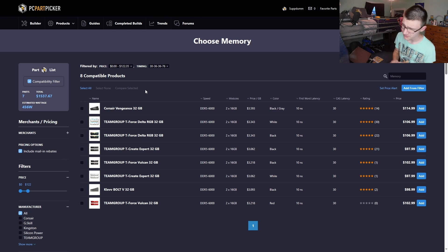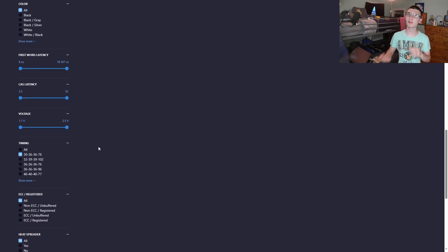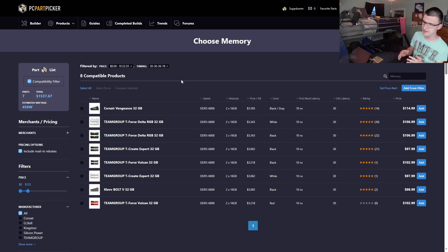RAM is an area I still need to learn about, but I can make some suggestions. For AMD systems especially, I'd recommend at least 6000 megatransfers per second — check out Buildzoid for a full deep-dive. My picked timings are 30-36-36-76. If you don't know what you're looking for, don't sweat it. Going with 6000 MT/s and tighter timings is fine — you won't notice a performance hitch if you buy a 5200 MT/s kit either.